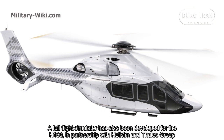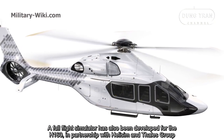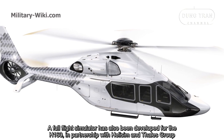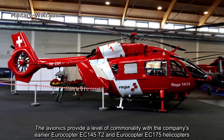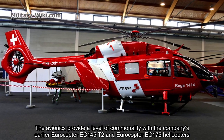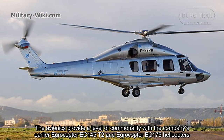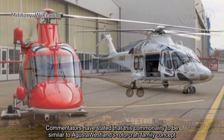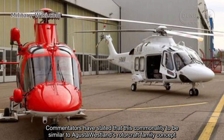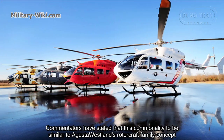A full flight simulator has also been developed for the H160, in partnership with Helisim and Thales Group. The Helionix system provides a level of commonality with the company's earlier Aerocopter EC-145T2 and Aerocopter EC-175 helicopters, and commentators have stated that this commonality should be similar to AgustaWestland's platform family concept.